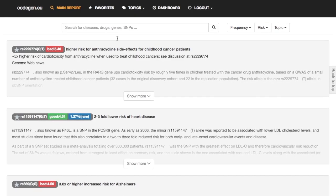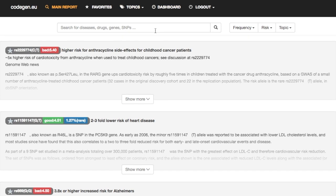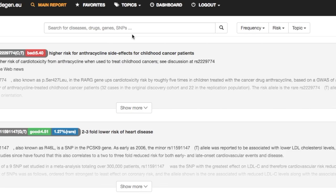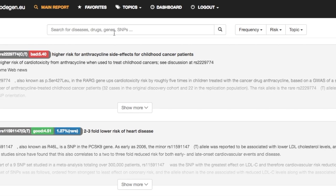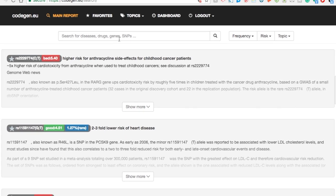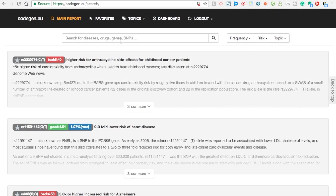This is my results, okay? But it'll pop up looking like this. And right here you can search for diseases, drugs, genes, and SNPs. If you want to look up vitamins, look up certain meds — they're not going to have all the answers, but if you read carefully, you'll find quite a bit.